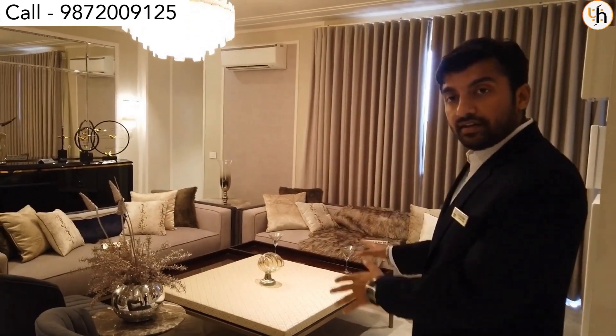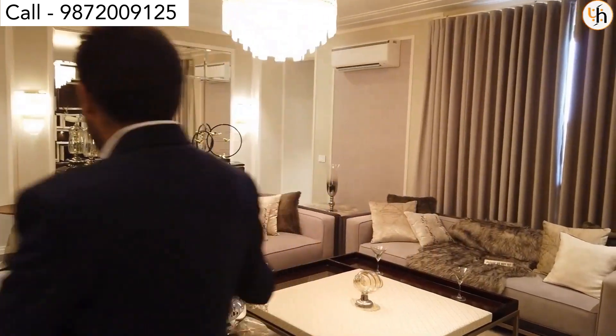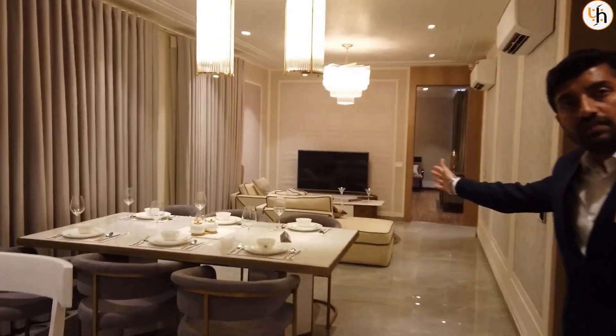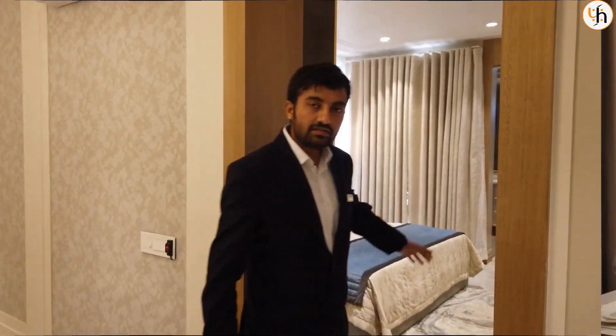This is our dining area, which can seat a minimum of 12 to 15 people here for a family lunch — a separate dining room.